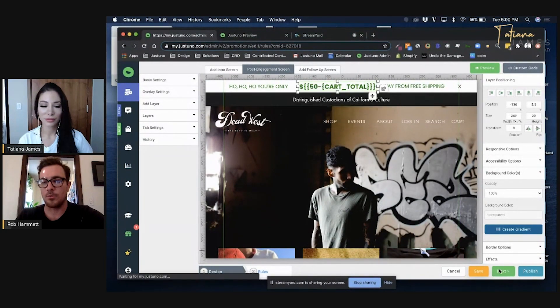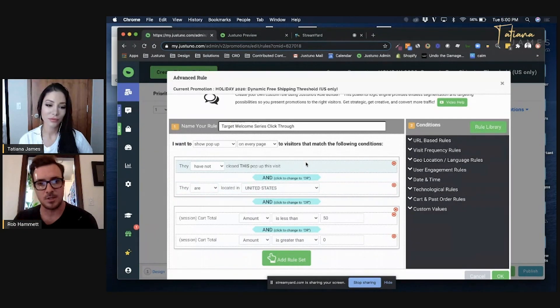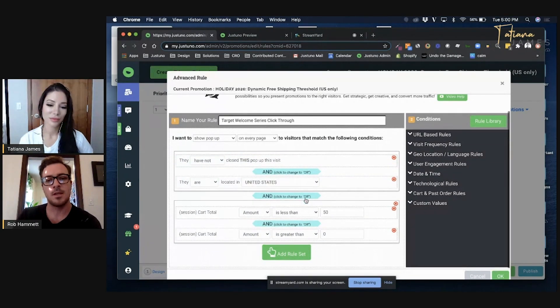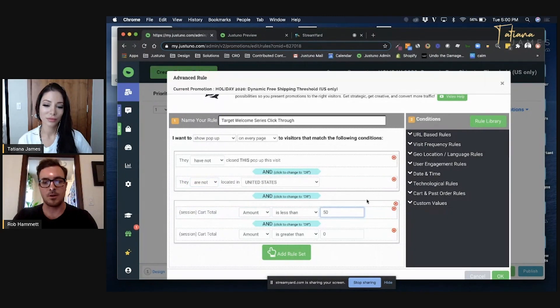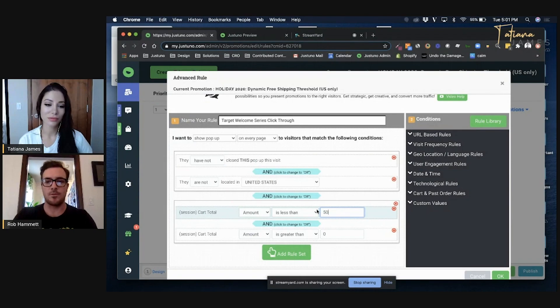Let's look at the targeting rules. I'm using geolocation rules to show this only to people in the United States who have not closed this banner. They are located in the US and their cart total is greater than zero and less than $50. For the international group: they're not in the US, their cart total is less than $100 and greater than zero, and I changed that formula back in the design canvas to reflect $100 minus cart total versus $50 minus cart total. That's how that's set up, pretty easily.